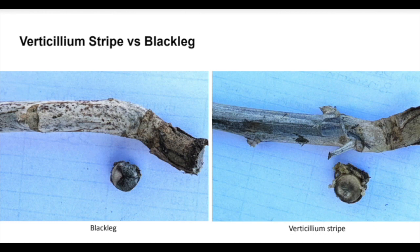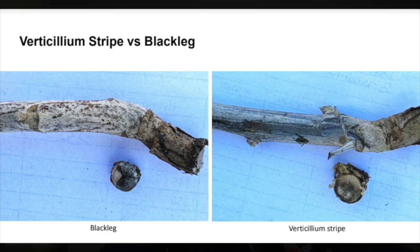If you pull the stem out and clip it, as you would for blackleg, you're going to see some discoloration across the stem. It's not going to be chunky like it is for blackleg — it would be more of an all-over-the-stem pattern, sometimes described as a starburst. It varies a little bit. I always call verticillium the chameleon of canola diseases — it's really good at looking like other things.